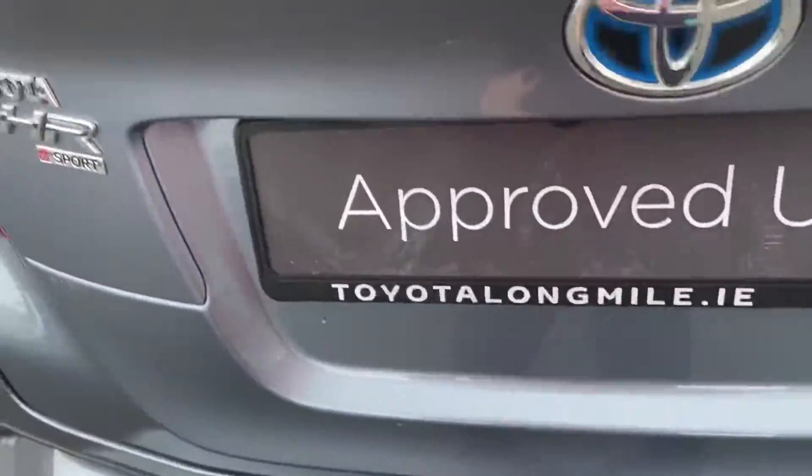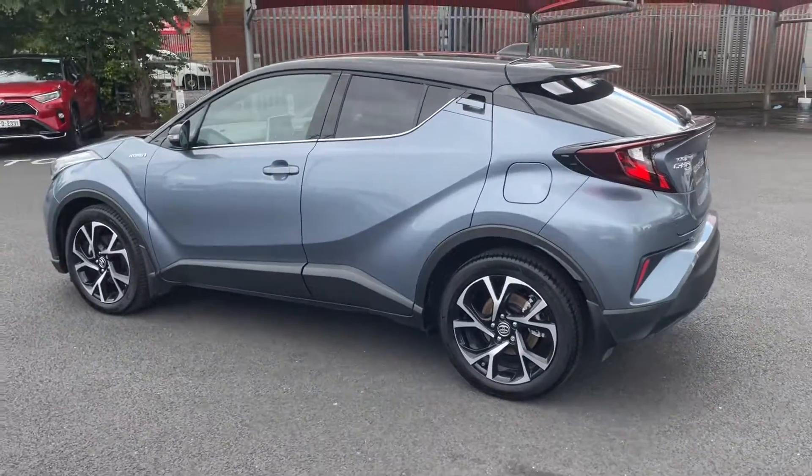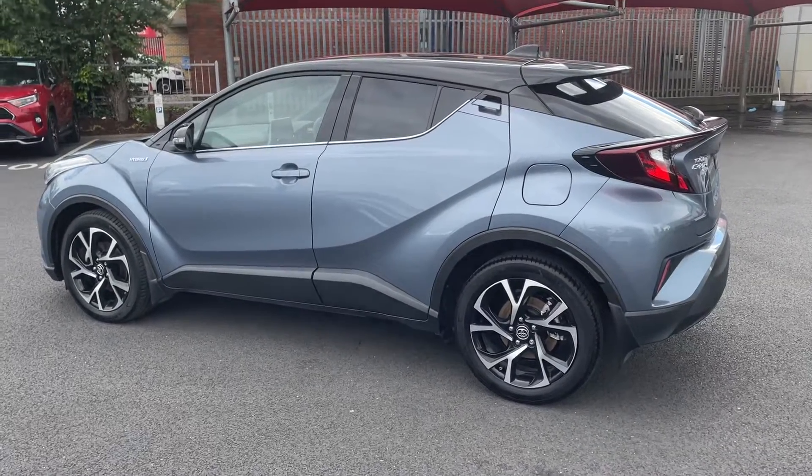This car will come with Toyota's 3 year roadside assist, and it's available to finance from as little as €69 per week. Thanks for watching.